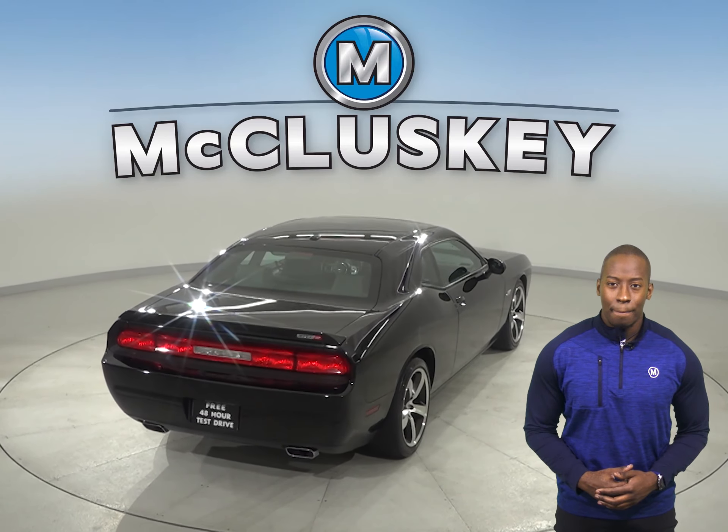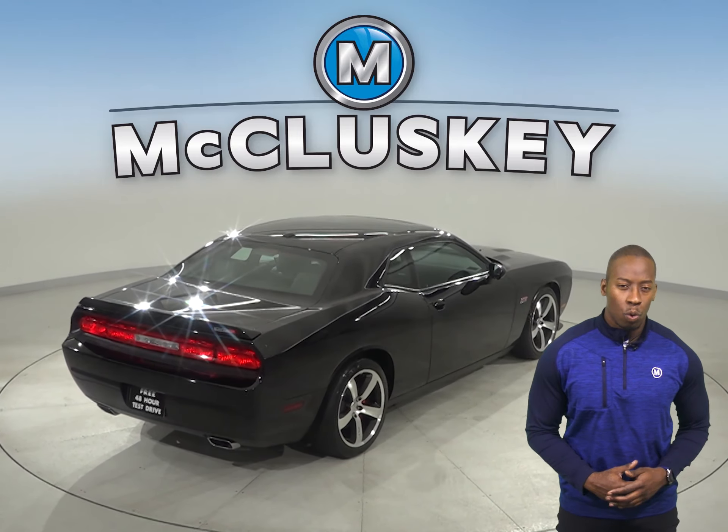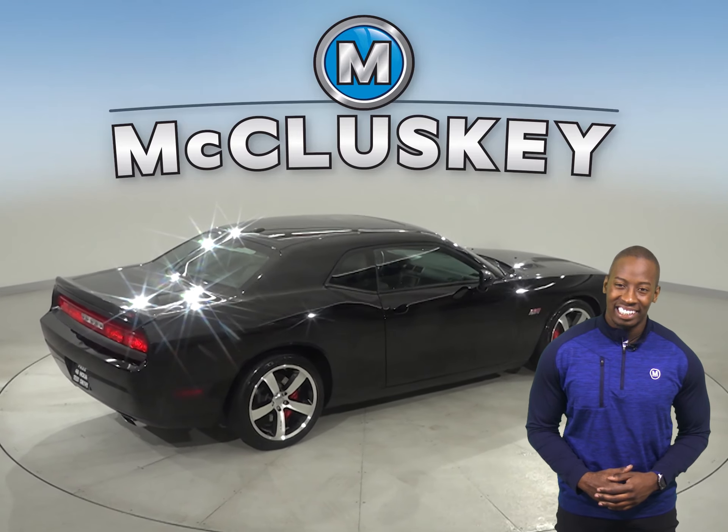this Challenger is covered by our free lifetime warranty for unlimited miles and years.